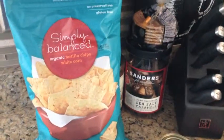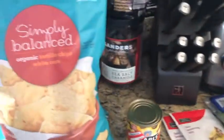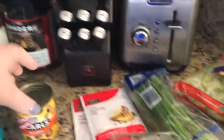For the dip I got two bags of Simply Balanced organic tortilla chips. I really like these because they have a resealable package and they're gluten-free, which I think all tortilla chips are.